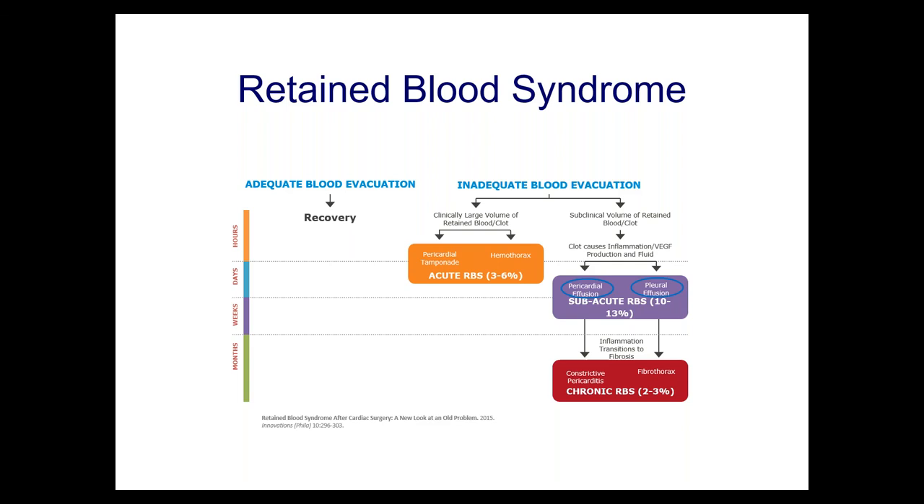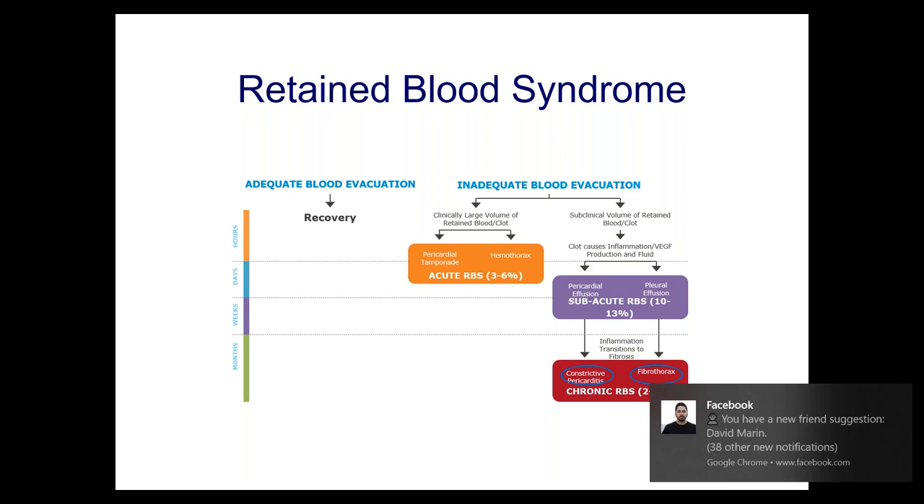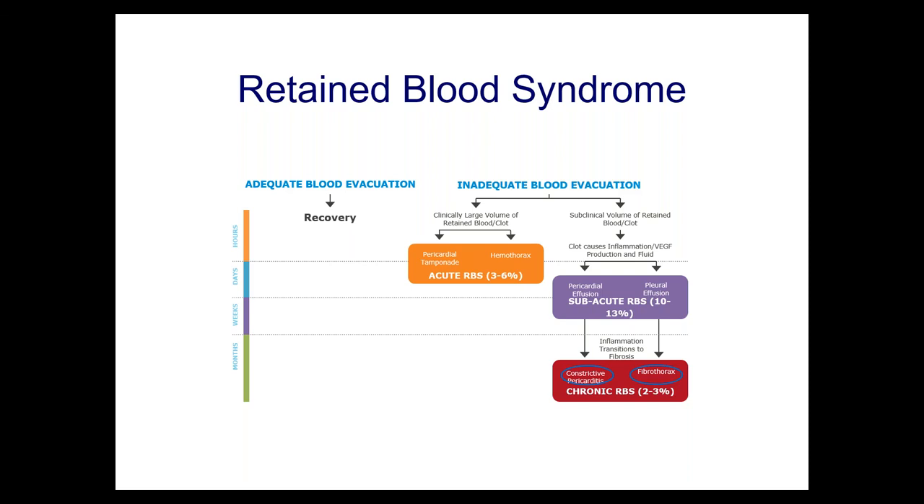And finally, if we still fail to drain the fluid, you get constrictive pericarditis and fibrothorax. How common is this? 2% to 3% of people. Who's had it? Lots of people, including Bill Clinton — retained blood in the chest caused a fibrothorax, leading to a big operation: decortication. He disappeared from public life for a while, and when he came back, he didn't look so good.